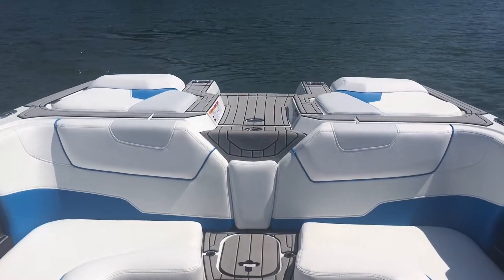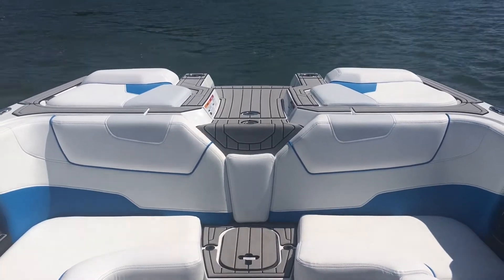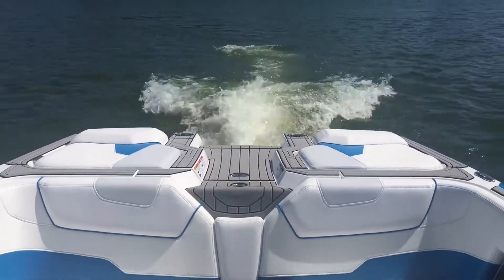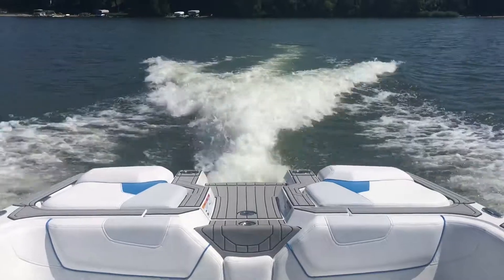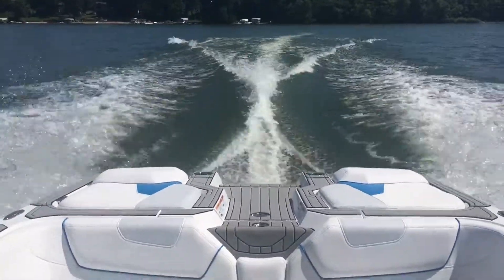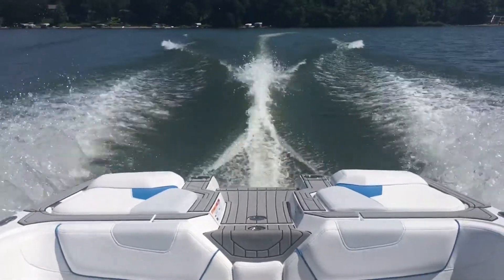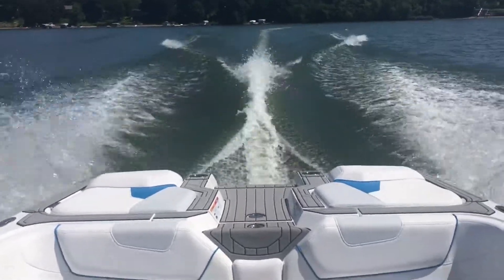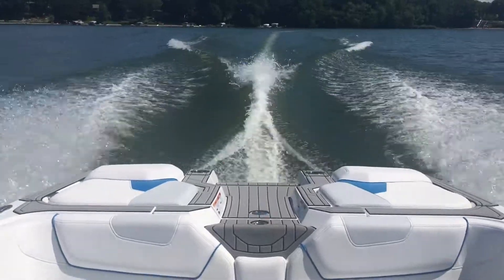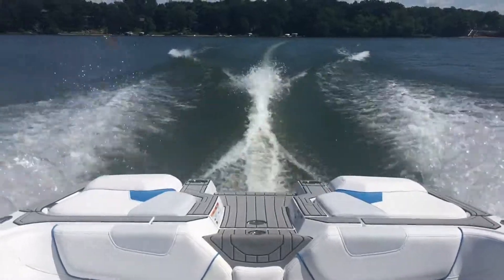We're going to do a quick demo of a wakeboard wake as well. You can see it gives great weight, great portage. Speed is at 23 and a half.